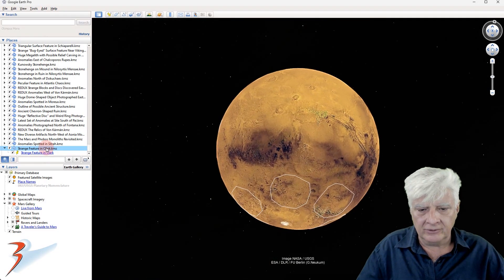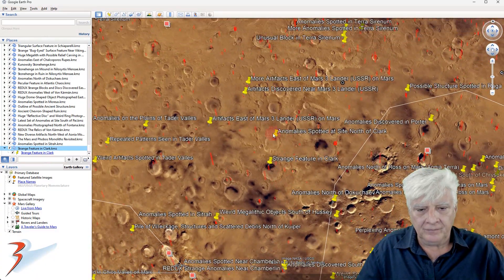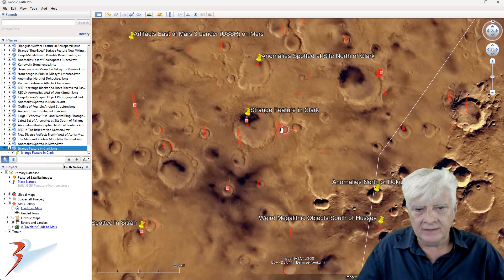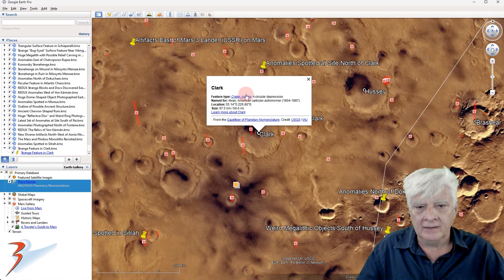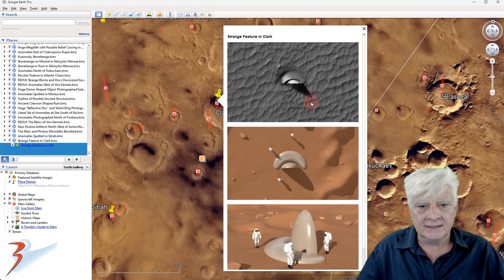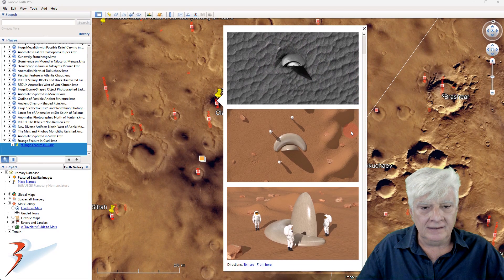Let's take a look at that site in Google Earth Mars to give you some idea of where it's located. We have the circular depression right there — Clark Crater, named after American optician and astronomer Clark, 1804 to 1887. There's the photograph we analyzed — Clark Crater floor deposits — and there's a brief look at that anomaly again, along with the two illustrations I put together.